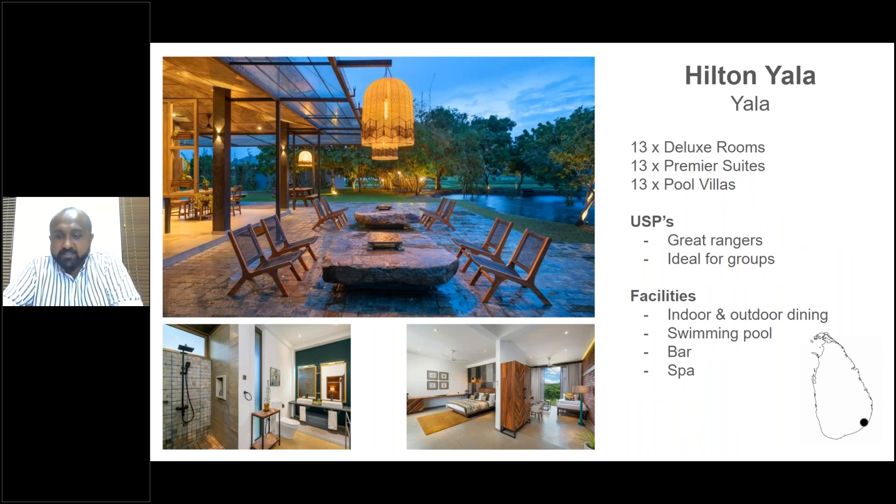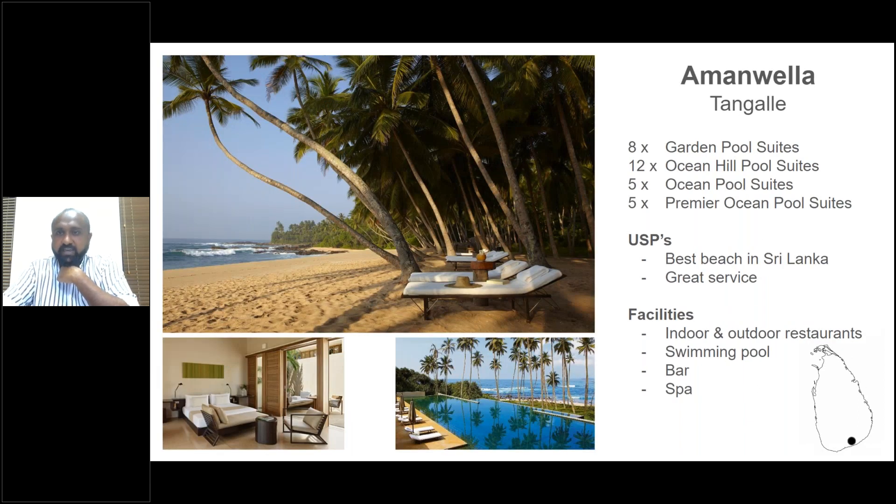Hilton Yala has 13 deluxe rooms, 13 premier suites, and 13 pool villas, with great rangers as mentioned.